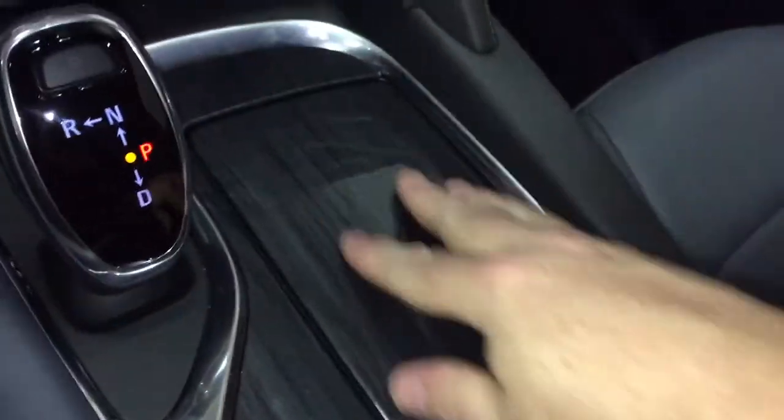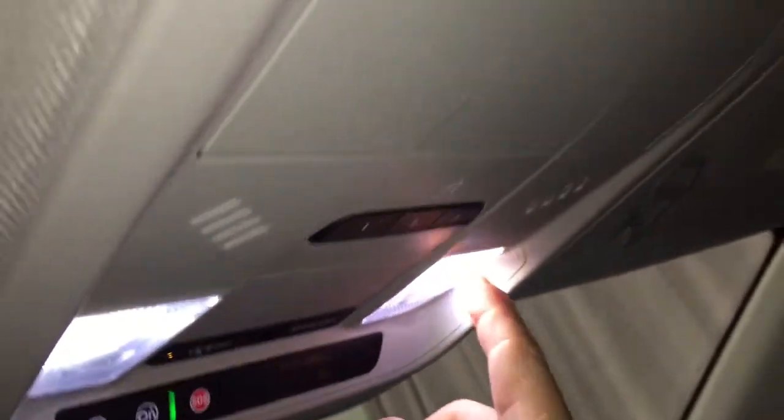Cup holders, nice wood grain trim accents, armrest, removable storage tray, and more storage below. That perforated leather seating, OnStar services button, LED lighting on and off, garage door opener selectors, and sunglass storage.